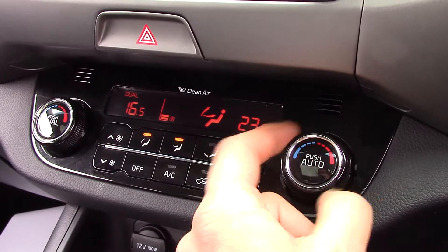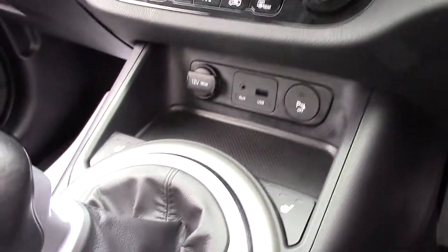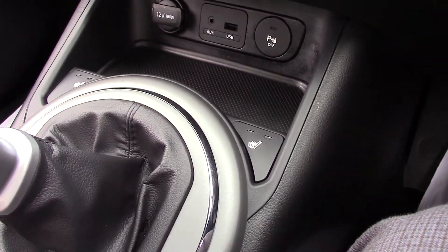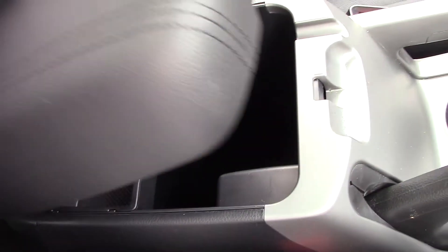There's dual climate control, nice and easy to use — the temperature on either side of the car can be set differently. There's a 12-volt power outlet, parking sensor activation, and the buttons for the heated seats in the front. There are also two cup holders and storage within the central armrest.